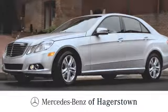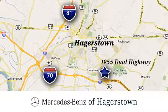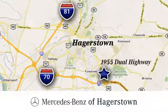Experience uptown luxury, hometown service. Come see us today. We are conveniently located at 1955 Dual Highway in Hagerstown, Maryland.